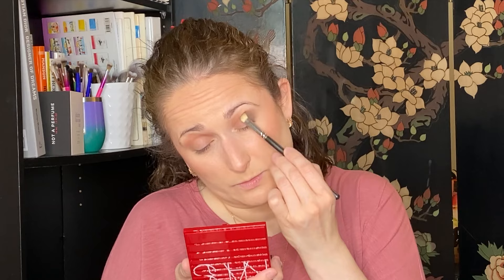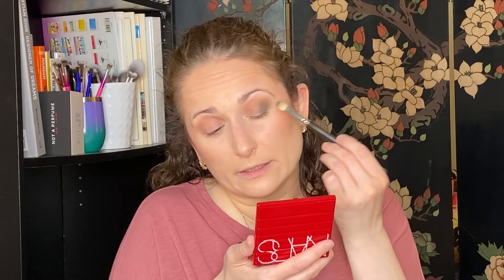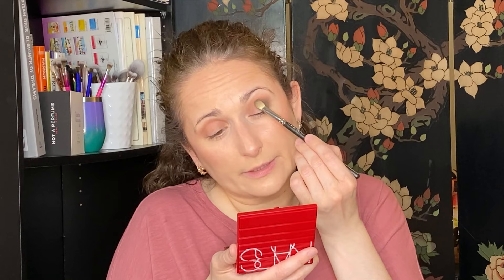Let's take this MAC 217 and go in with the green Up in Smoke on the outer V. I'm going to pack it on first. That's a really pretty color — and then I'm going to smoke it out. With these deeper shades, once you start blending you can lose the initial color and it becomes muddy. But this color, even though it's a dark olive green, you can still tell it's green. I'm going to tap more color back in because my eyes always leave little bald patches. I'm not getting any fallout with these shadows, which is nice.